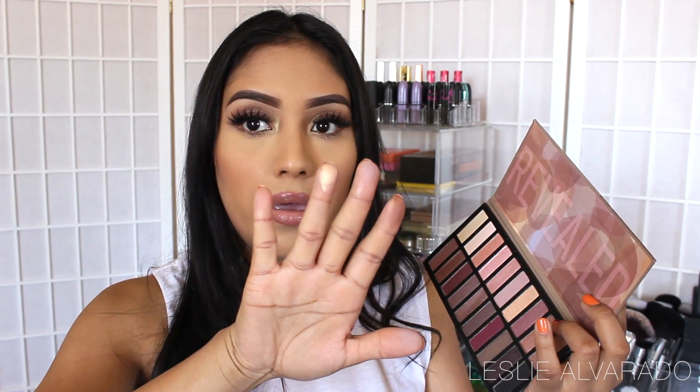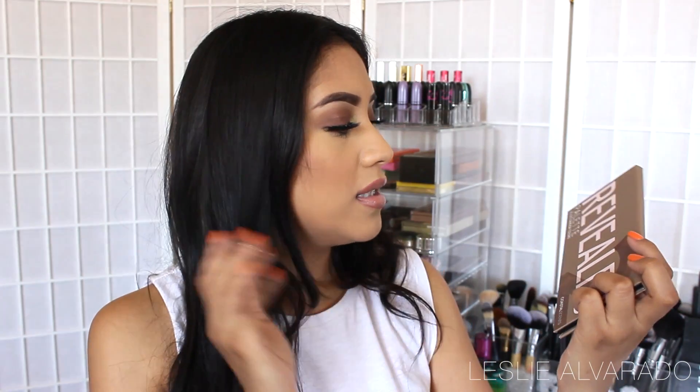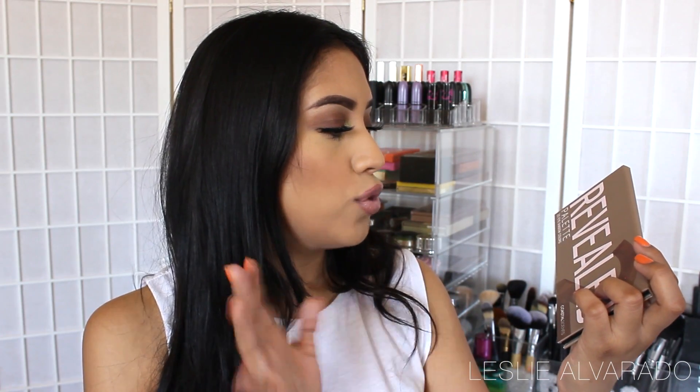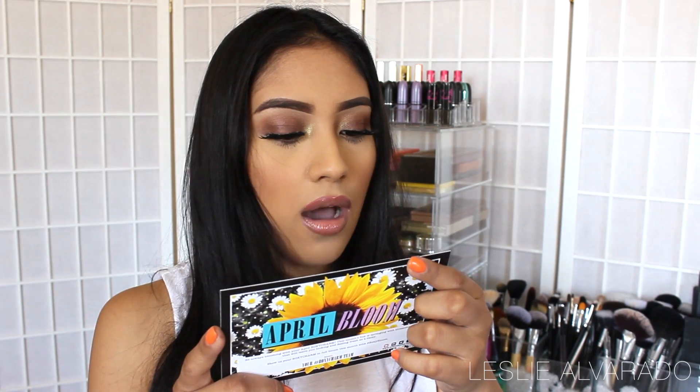Love the colors in this palette, can't wait to try it. This is the Revealed palette — it has 20 eyeshadow colors. Very, very excited about this. The next thing in line is the Afra Derma Mineral Powder, full size, said to be $35 regularly.